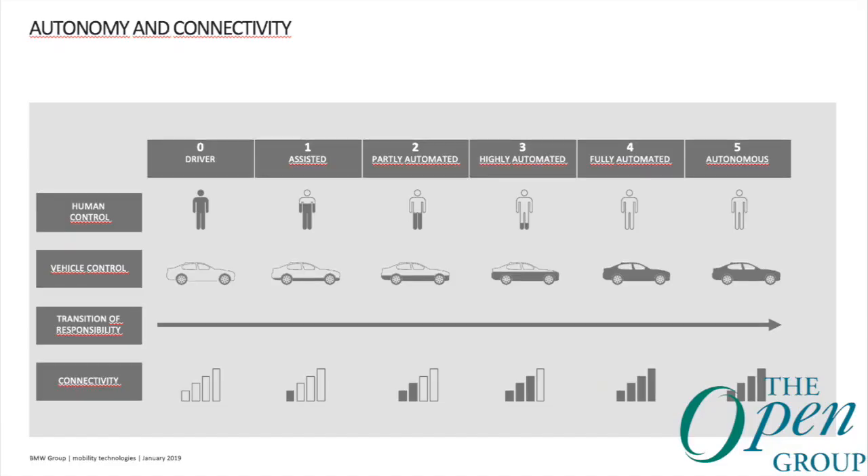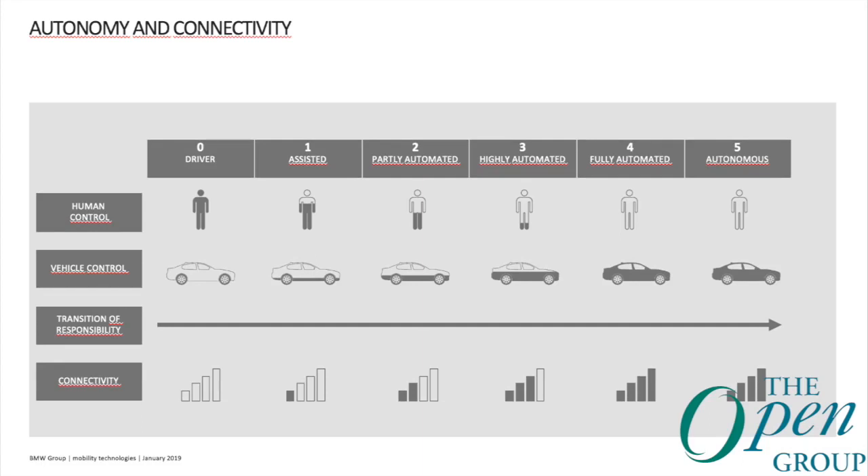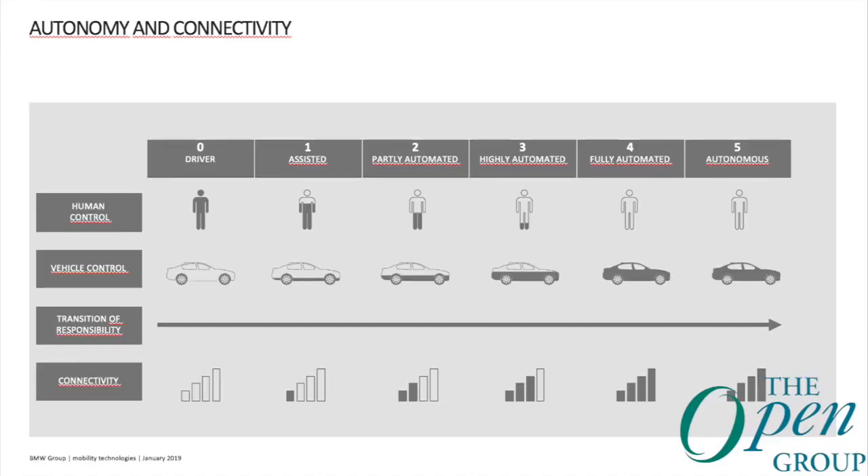When we speak about autonomous driving, what are the levels of autonomy? The first is your classical car, where all control lies with the driver — that's level 0. We go from level 0 to level 5. Level 1 would be, for example, longitudinal or transverse guidance. Level 2 adds traffic control on top of level 1. Level 3 is called awareness to take over.